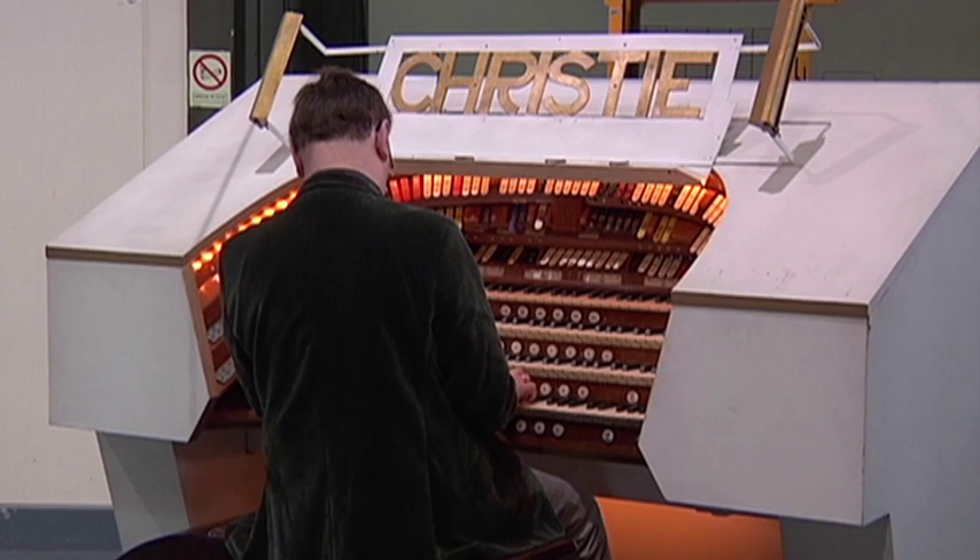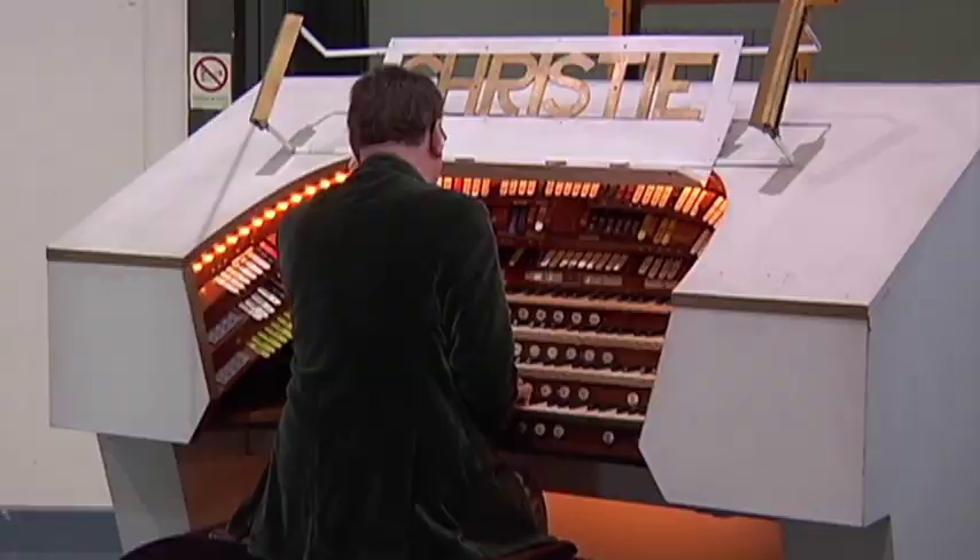C'est un orgue qui a été amené en France en 1930 et qui a été installé dans le Gaumont Palace, qui à l'époque était le plus grand cinéma d'Europe.